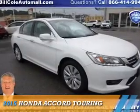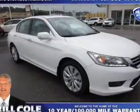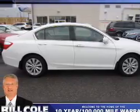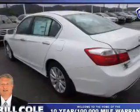Presenting the 2015 Honda Accord. It's powered by Front Wheel Drive, a 3.5-liter six-cylinder engine, and an automatic transmission.